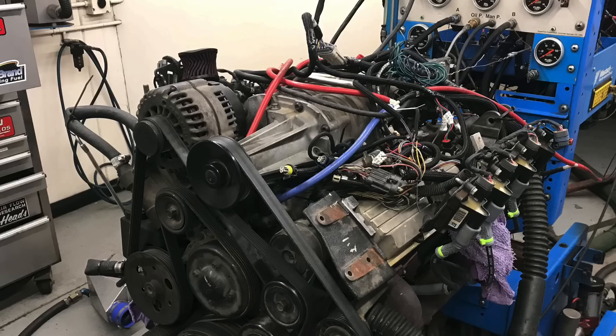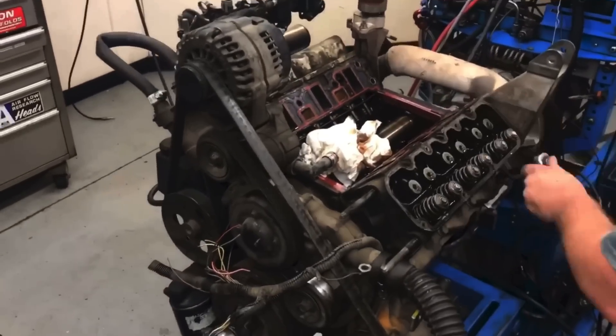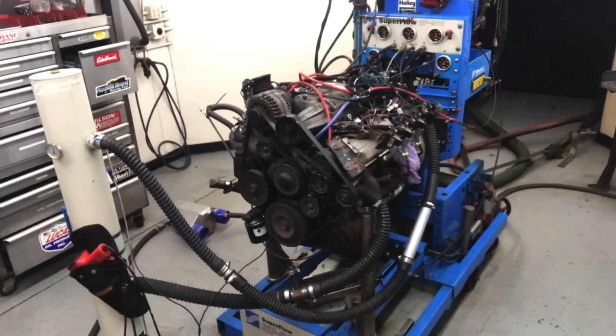Junkyard boost on a 3800 Series 3 V6 with a Gen 5 blower — that's right, it is the L32. We're going to show you that even though I go to the wrecking yard and get all my great motors from there, every one of them is not perfect. We're going to show you how we made this L32 up on the dyno, made it perfect — and by perfect I mean we got it running and made some boost. I'm going to show you how we got a 3800 Series 3 L32 supercharged V6 up on the dyno.